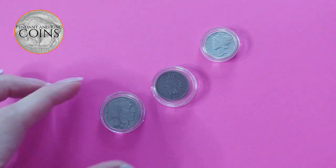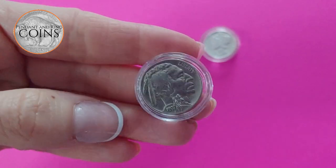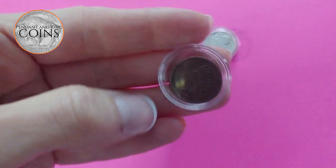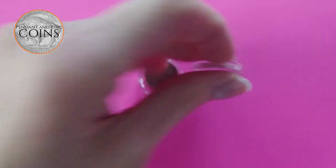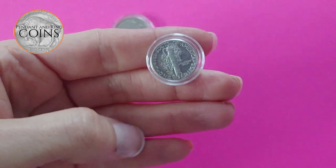For the holidays we have an American coin gift set that includes this 1937 Buffalo nickel, a fine 1862 U.S. Indian head penny, and a rare full split band 1942-D Mercury dime.